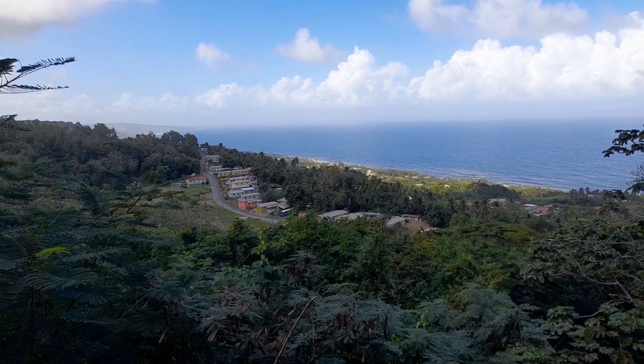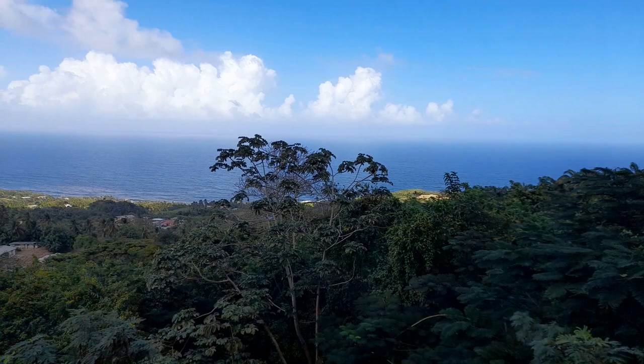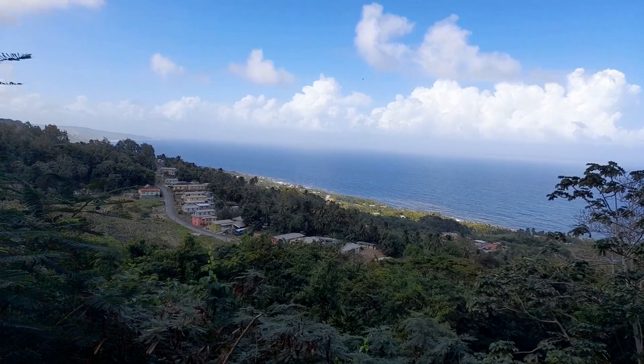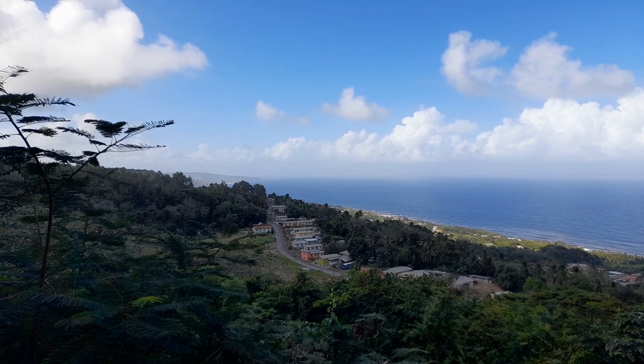Just below St. John Parish Church, we can see Clifton Hall and the East Coast, including Martins Bay. Looking northeasterly, we can see Martins Bay, Glen Burnie, Foster Hall, Tent Bay, Bathsheba, Soup Bowl, Catawash, Chalky Mount, Barclay's Park Beach, Morgan Lewis, and all the way up to Boscobelle in St. Peter and Cherry Tree Hill. We can see all the way to the north.